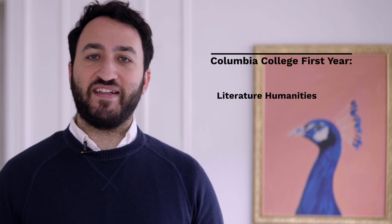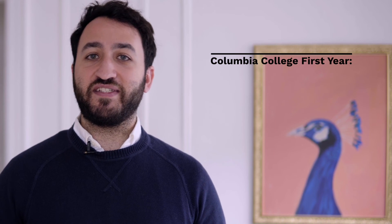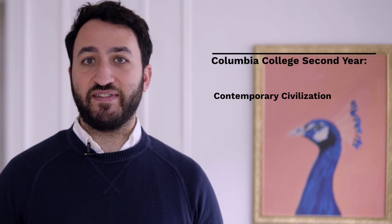Within Columbia College, students are expected to complete all of the classes and requirements, amounting to about a third of their education. Students take Literature Humanities, University Writing, and Frontiers of Science in their first year. In their second year, they are pre-assigned to Contemporary Civilization courses, and for remaining requirements and classes, students can choose when to complete them. Columbia Engineering students take a modified version of the core curriculum that amounts to about a fourth of their education.